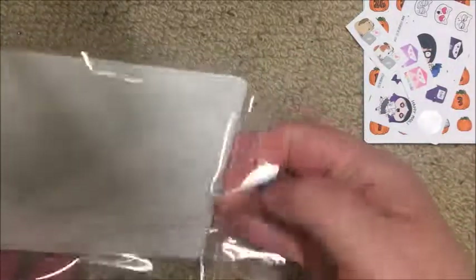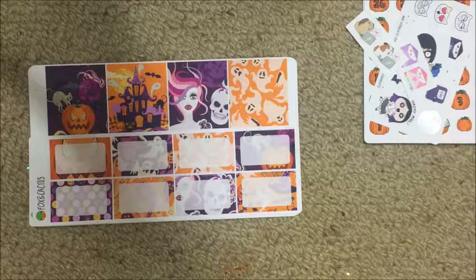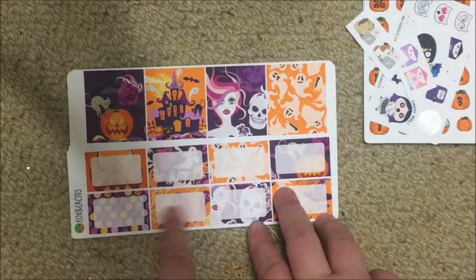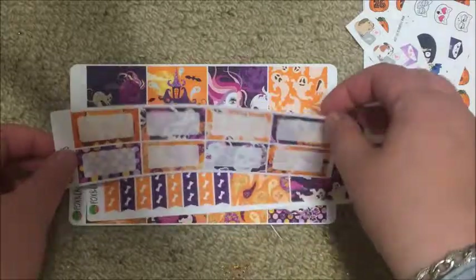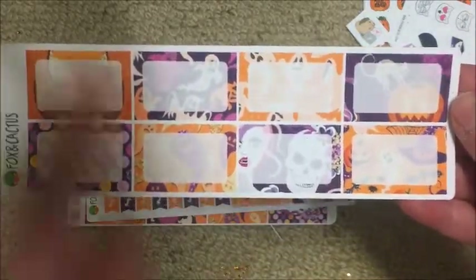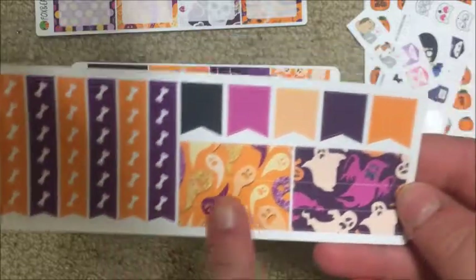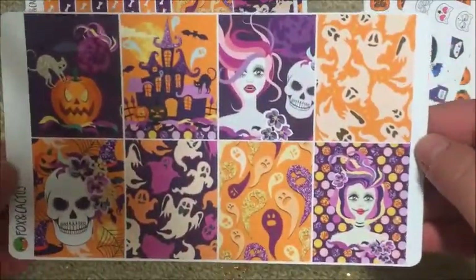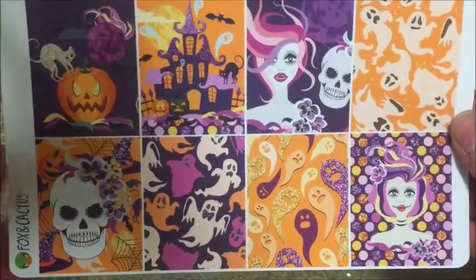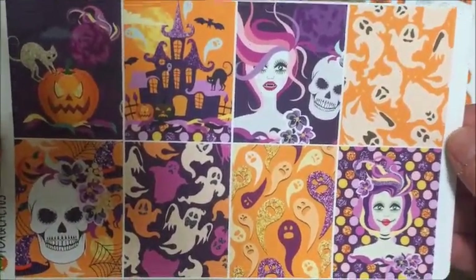Now onto the kit - this is the limited edition Pumpkin Queen kit. Fox and Cactus design everything for their stickers themselves, but this was a clip art that Emma found. Emma is one of the owners and she wanted to make a kit for herself, so she put it up as a limited sale since they try not to sell clip art. I fell in love with it. You get the half boxes, checklists with little bones, some washi, some flags, the full boxes - and oh my god, this skull and this house are brilliant. It's very Halloween and I really love it.